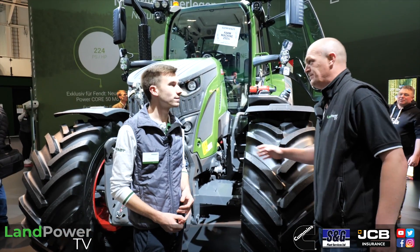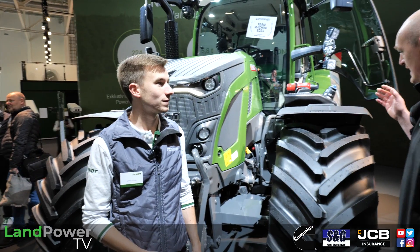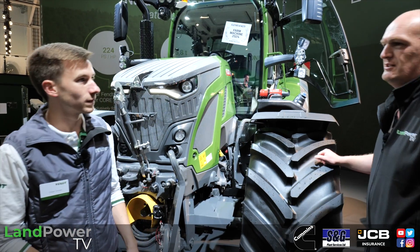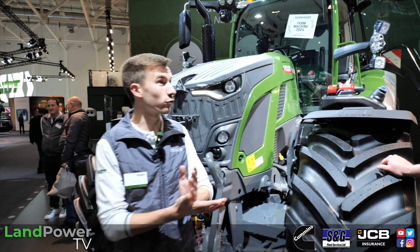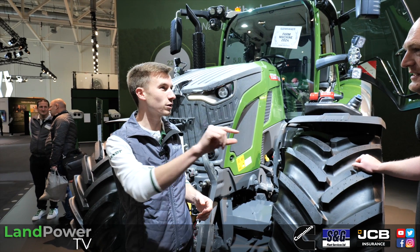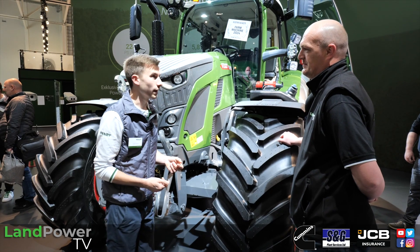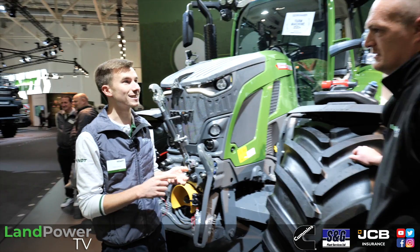So the new 600 series is quite a headline piece for you. How many models are in the new 600 range? Thirty years ago we started producing the Favorit 600, so it's now 30 years that we're bringing back the number 600 on the Fendt — that was 1993. And for the first time now as a Vario, we have four tractor models: the 614, 616, 618, and the top model, the 620.